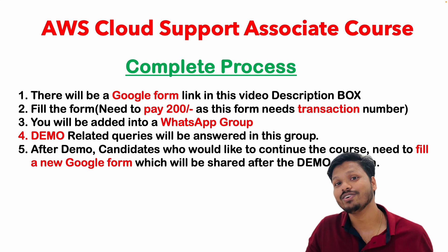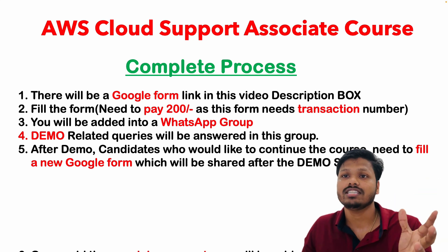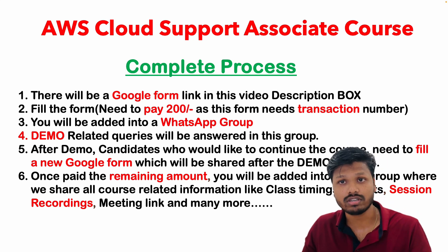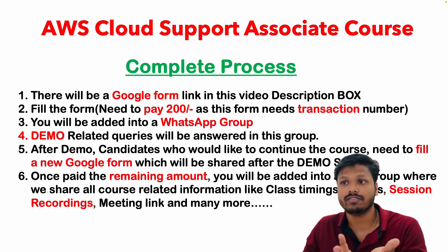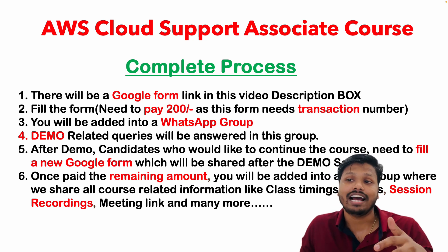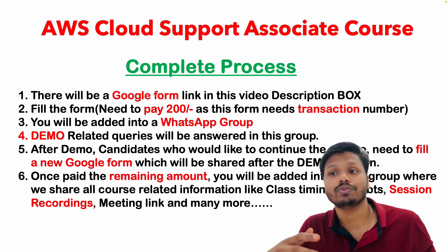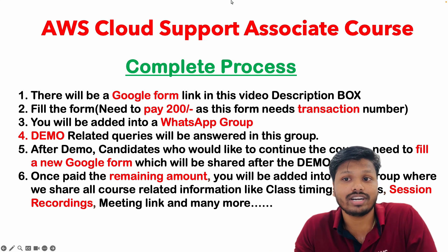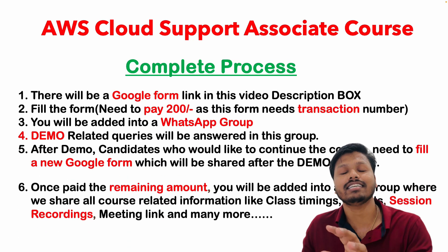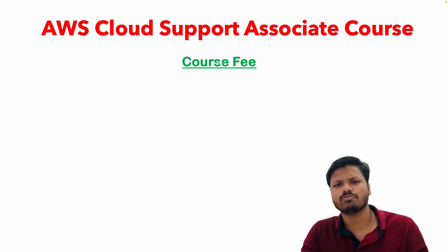Talking about the course process: there will be a Google Form in the video description. You first need to pay the 200 INR registration fee, which gives you a transaction ID. Using that transaction ID you fill in the form. You will then be added to a group where I will send demo-related information. Once the demo class is done, if you would like to continue, you provide the remaining payment and fill a new Google Form. Based on that we create a new group, and all tasks, recordings, live session links, timings, and links will be added to that new group. It is a simple step-by-step process.